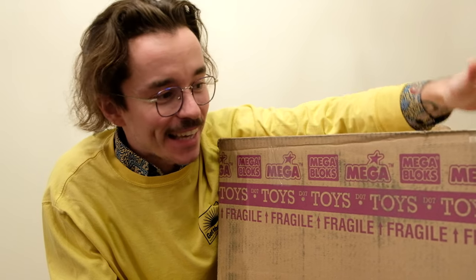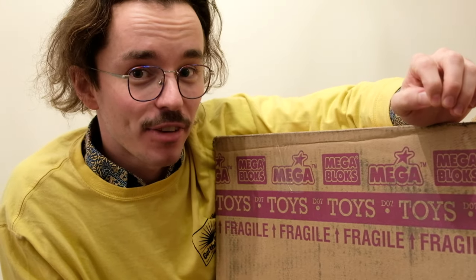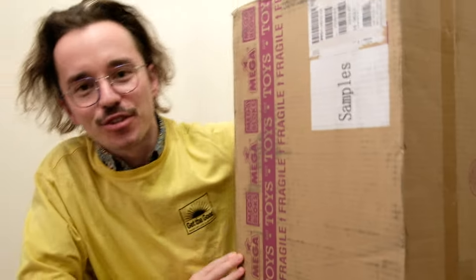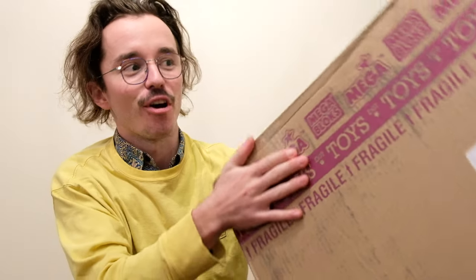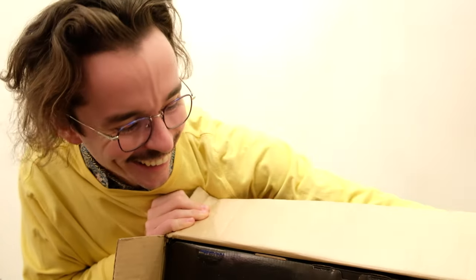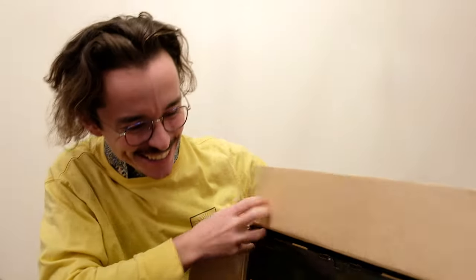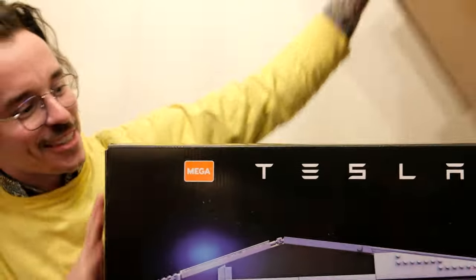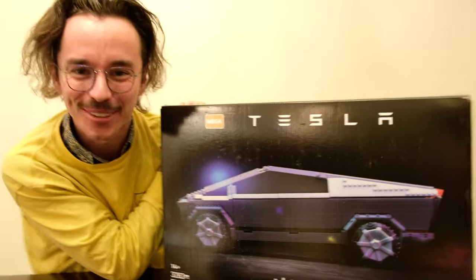It's been a long time in the making getting this video out. Straight after this video premieres, a live stream will start where I build the entire thing — maybe not in one sitting because this is enormous. Welcome friends to a very cool point in history. Something brand new from Mega — a great collaboration with arguably the largest company in the world. I'm so delighted to unbox the Tesla Cybertruck!